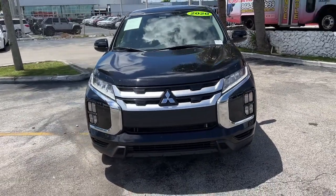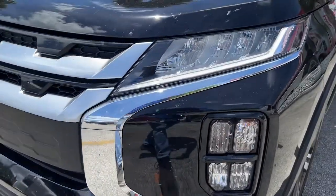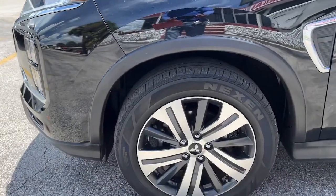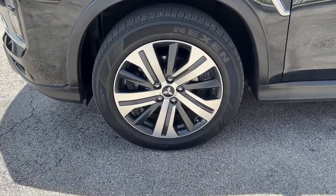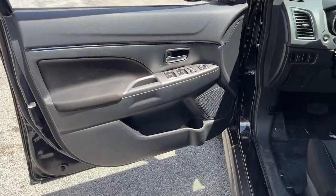The following are some of this vehicle's highlighted options: keyless entry, electronic stability control, aluminum wheels, intermittent wipers, tire pressure monitoring system, trip computer, bucket seats, power windows, four-wheel disc brakes, and power steering.